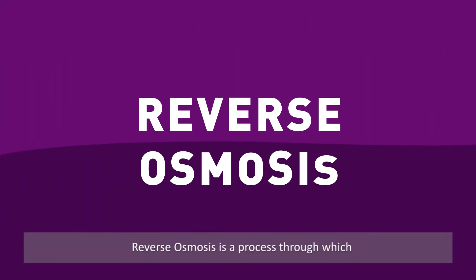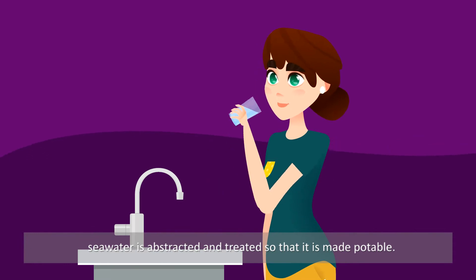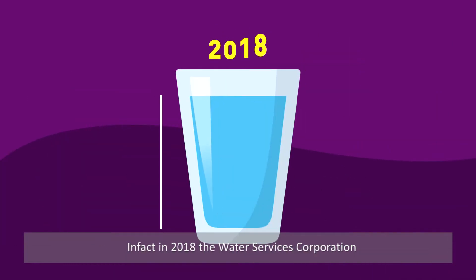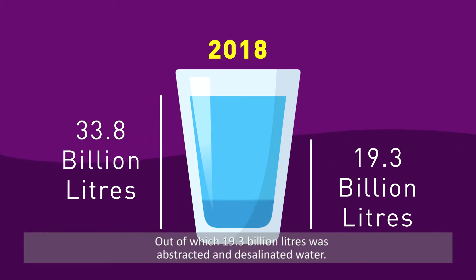Reverse osmosis is a process through which seawater is abstracted and treated, so that it is made potable. In fact, in 2018, the Water Services Corporation produced 33.8 billion litres of potable water, out of which 19.3 billion litres was abstracted and desalinated water.